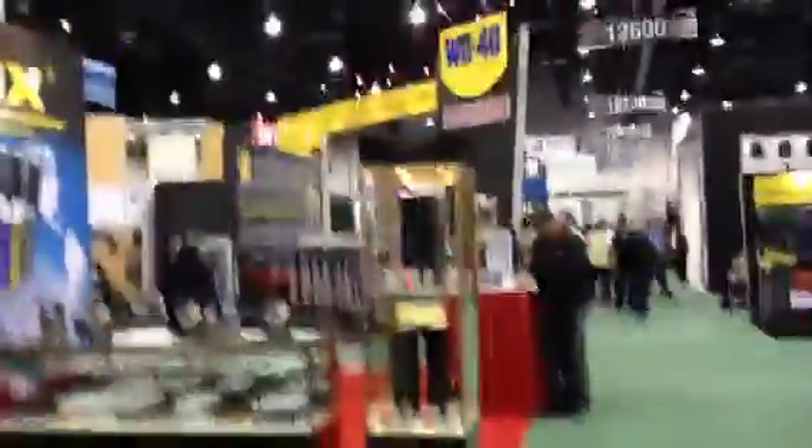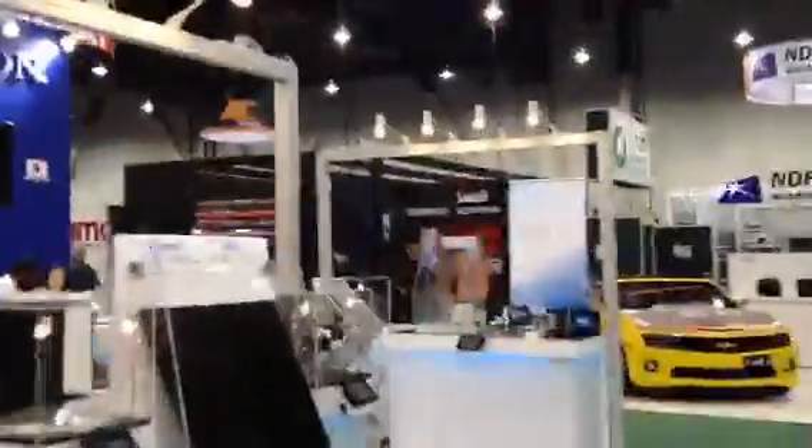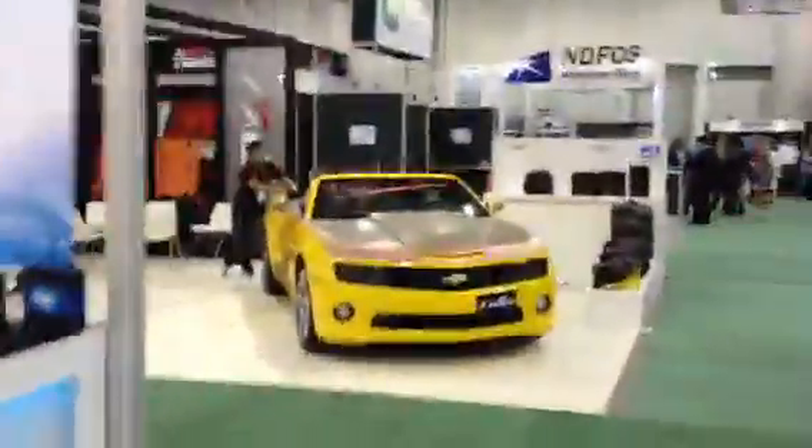I'm going to take a brief detour and get into the next hallway down in the hopes that it won't be as crowded. All right, the end is in sight. So that's the length of the North Hall.